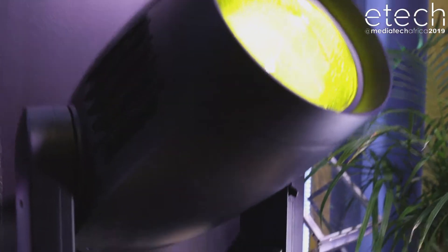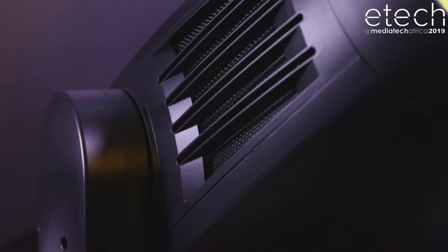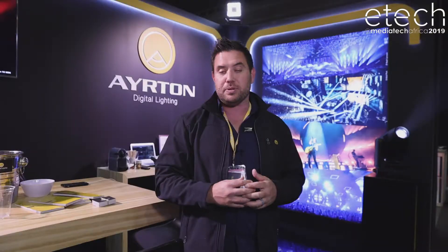Inside every fixture that we have is a Lumen Radio receiver, so we can connect to them wirelessly. We have multiple ways in which to connect to the fixtures. DMX is normal, and we have wireless DMX built in.